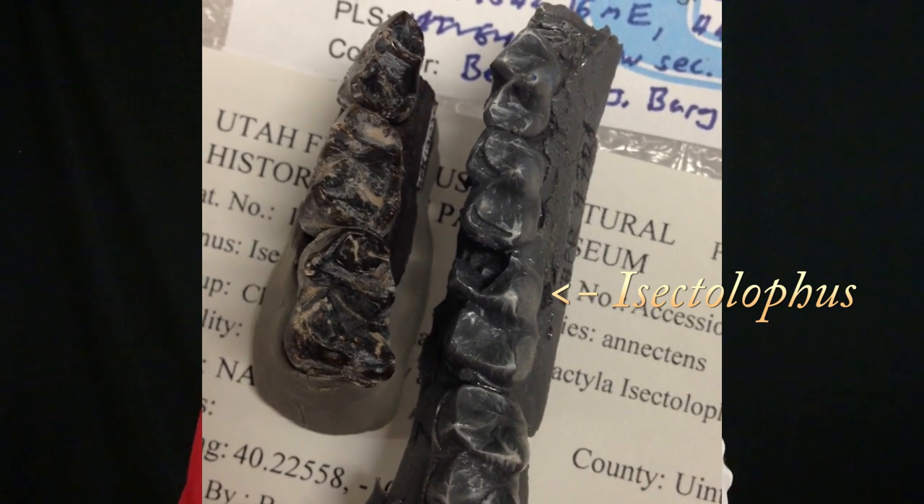About a week ago I went to the museum and took a look at this fossil in particular, and I've revised my identification. It's not a taper, it's actually a rhino — a tiny little rhino from the Middle Eocene.